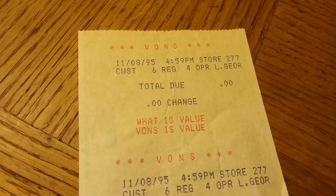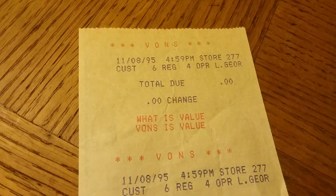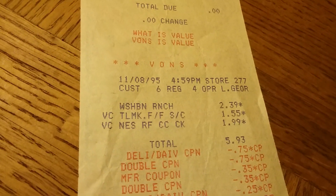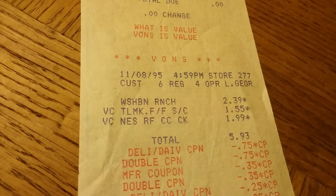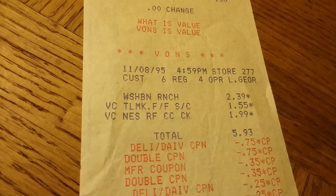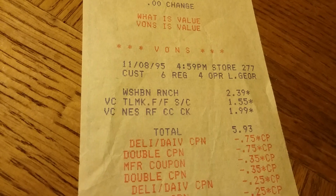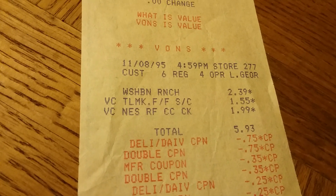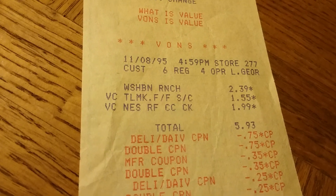Back in 1995, here in Southern California, they doubled coupons. So I had gone and gotten Wishbone Ranch salad dressing. And this looks like Tillamook fat-free shredded cheese, because everything was fat-free back then in the 90s. And then Nestlé Reduced Fat Chocolate Chip Cookies — they were like the break-apart cookies.